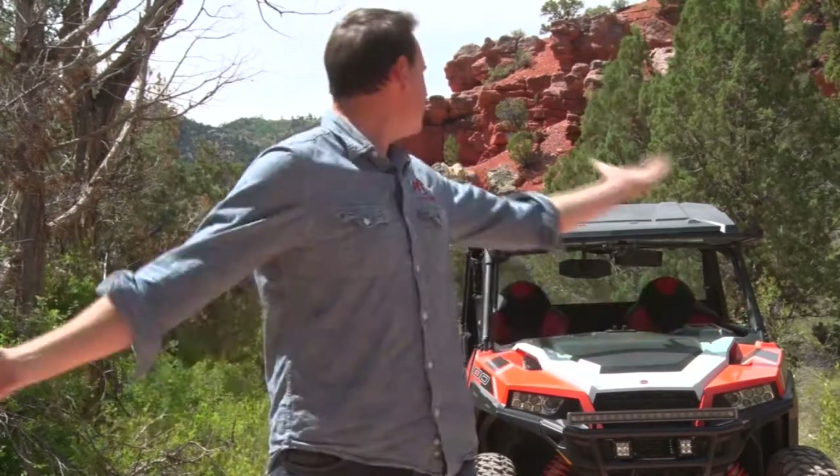Hey everybody, Steve Heumann here and I am out on another adventure today and I'm bringing you along with me. Today for our travel adventure we're going to be looking closely at two colors, red and green. There's not a lot of places where you can find both of those colors in abundance, but where I am today that's exactly what you're going to find. We're heading out by ATV and UTV, we're hitting the trail, I want you to join me.